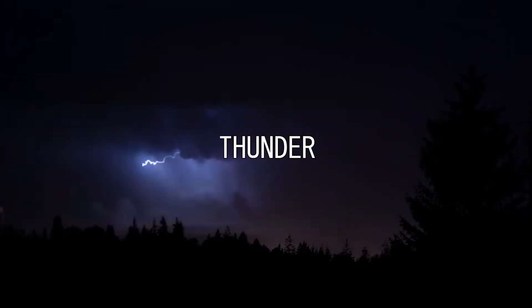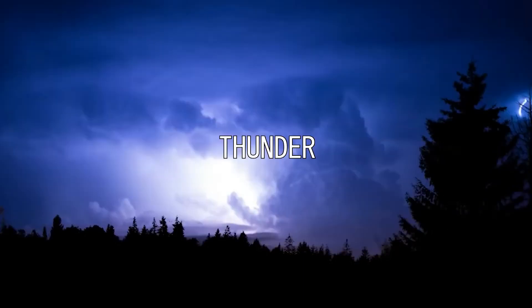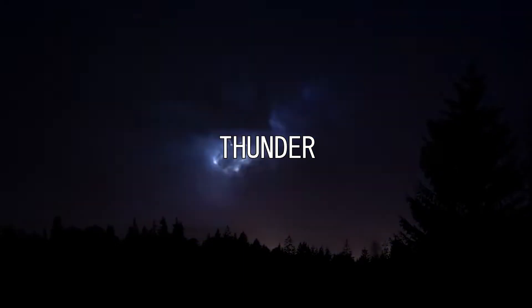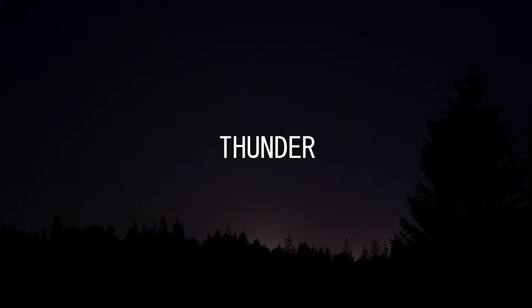Thunder is the sound caused by lightning. The study of thunder is known as brontology. Depending on the distance from and nature of the lightning, it can range from a sharp, loud crack to a long, low rumble, also known as brontide.